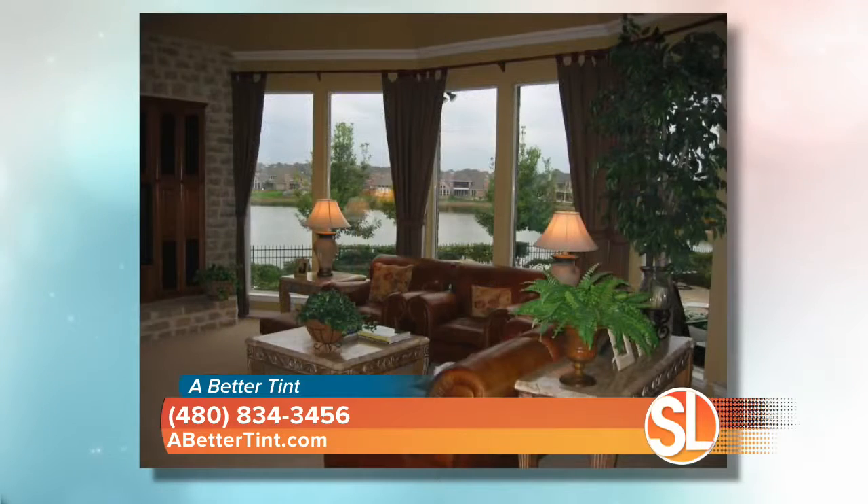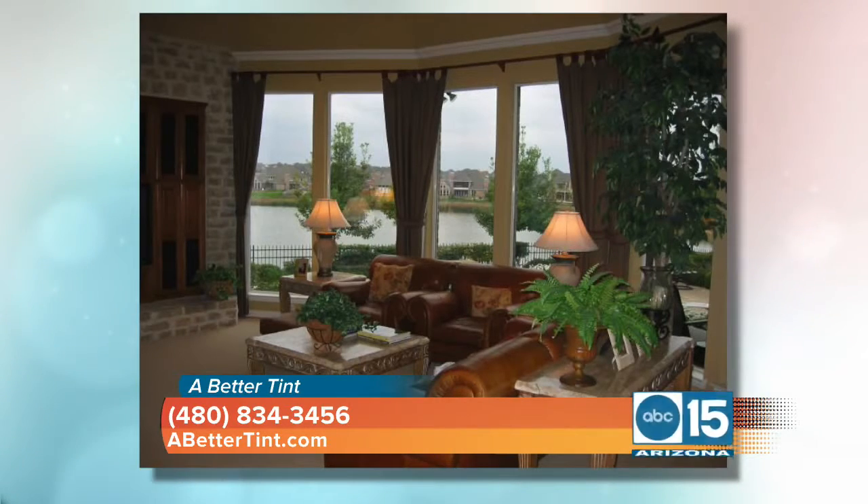And you work with interior designers because that's a big investment. Even artwork — you get a beautiful piece of art and they'll hang it right next to a window. Who wants a one-of-a-kind piece of artwork to be damaged from the sun out here in Arizona?